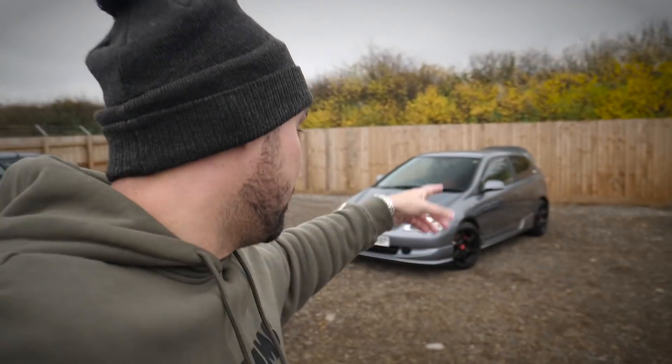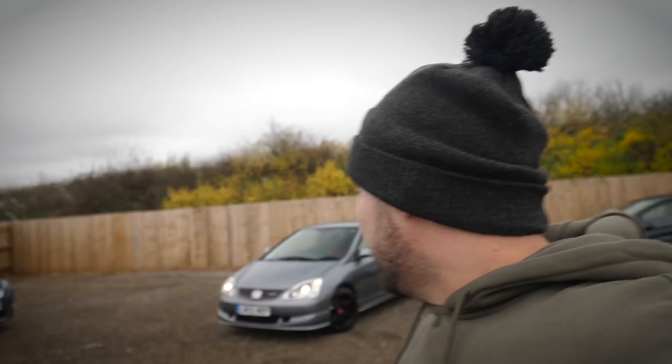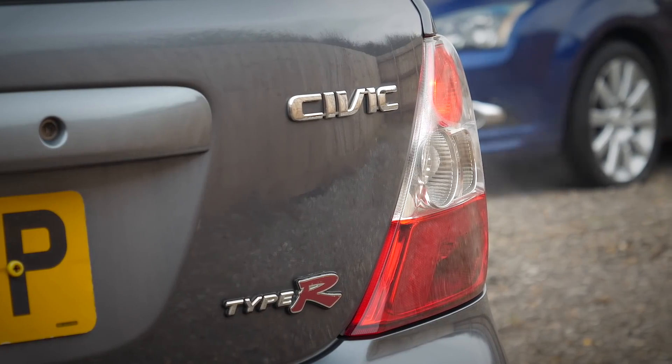This car — or the one I had back then — I think the plate was GY02GWO or KY02GWO, 02 plate black EP3 Type R. I loved it. When I started the Planet of Dreams journey, one of my goals, one of the things I really wanted to do, was give away a Civic Type R at some point along this journey.